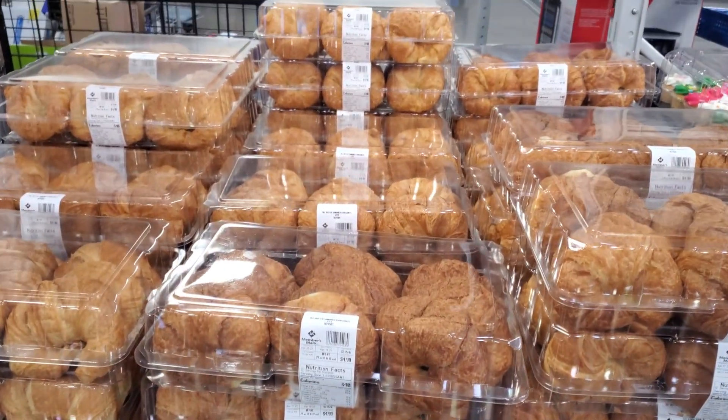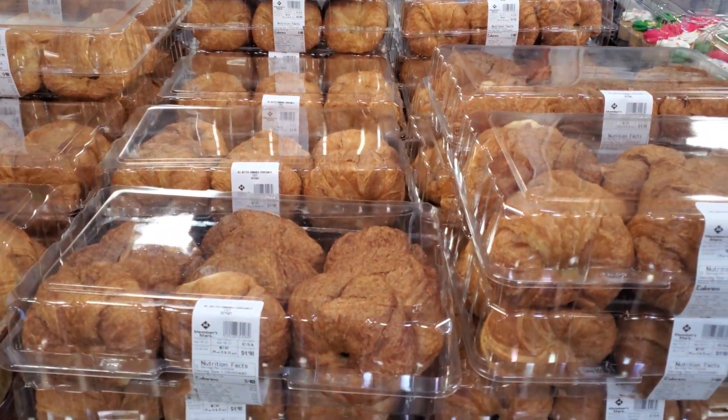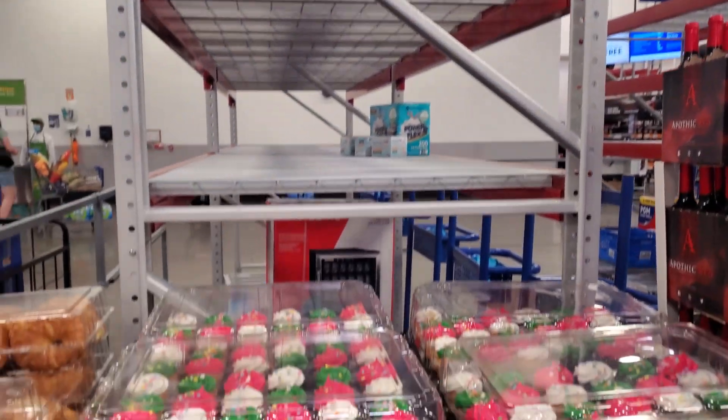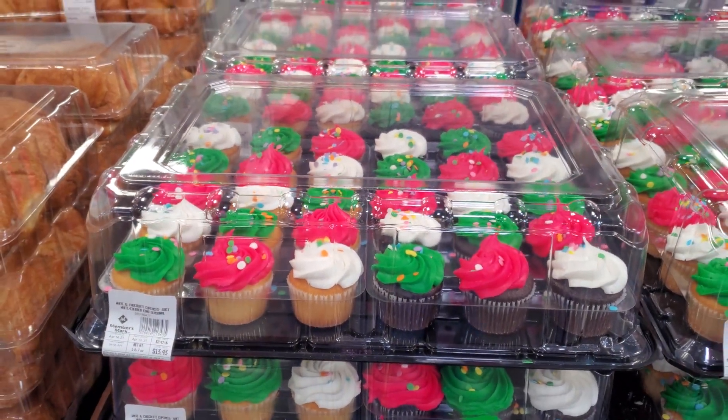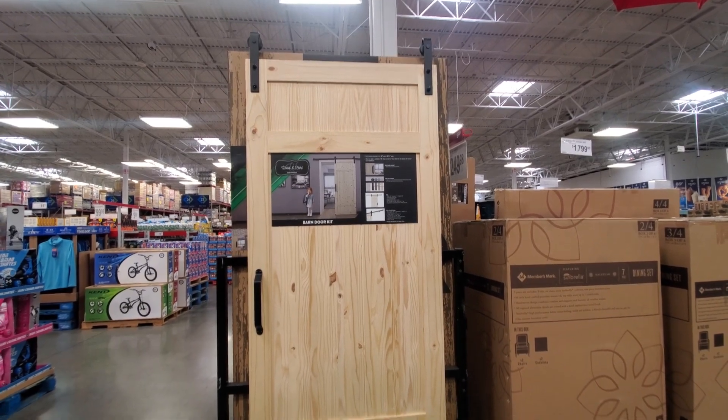Hey everyone, so I made it into Sam's Club. $4.98 here for a 12-count croissant, and you get a 30-count chocolate cupcake and vanilla barn door kit for $13.43 — pretty cool. $250 here.